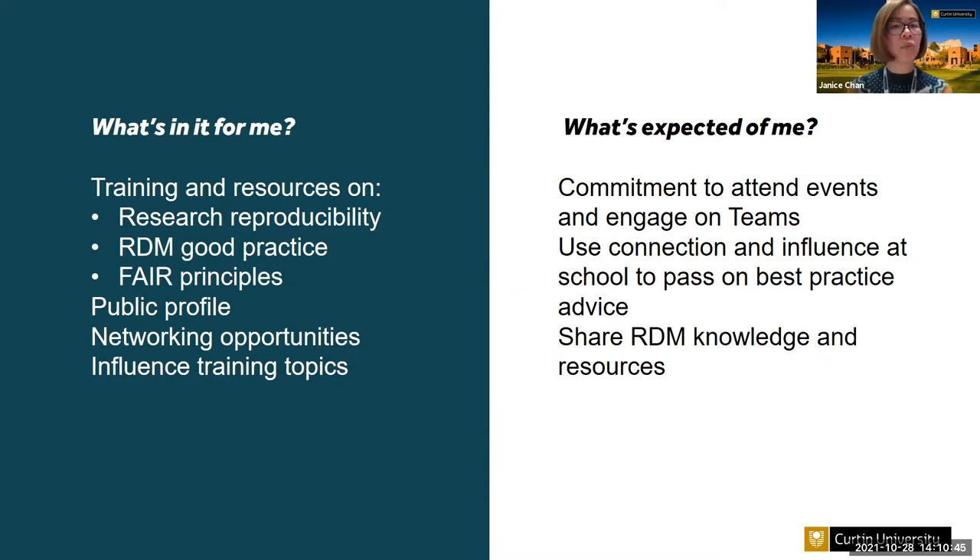In return, we ask them to commit to attend and promote events associated with the program, and to use their connections and influence within their schools and research groups to share data management knowledge and resources with their peers and colleagues.